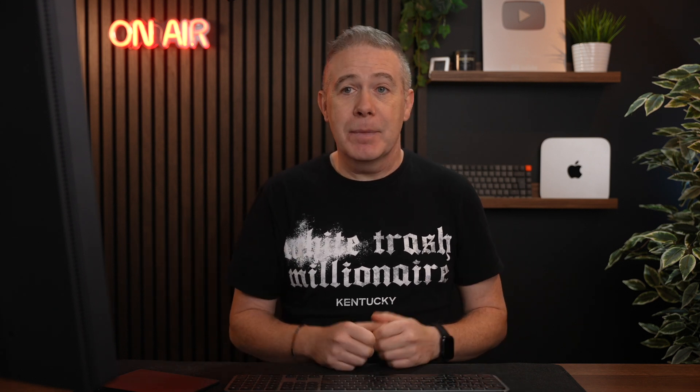Stackable has been growing consistently over the last couple of years. It's generally bundled if you're using Bloxy and Bloxy Pro with any of their starter sites. It's just a really simple way of getting up and running and creating great-looking sites using Gutenberg and Stackable alongside it. So check that out — up to 50% off, including the lifetime deal. Details in the description below.